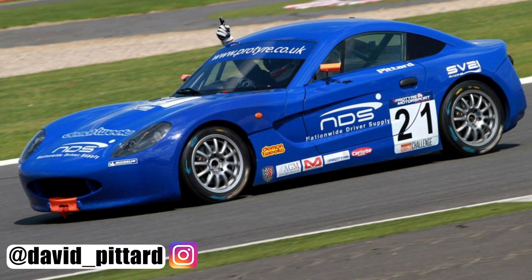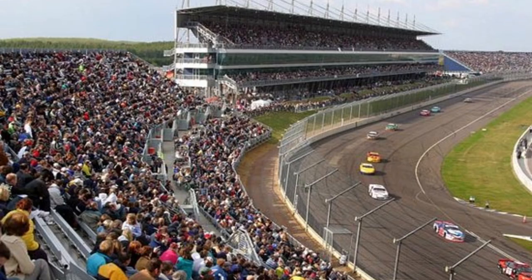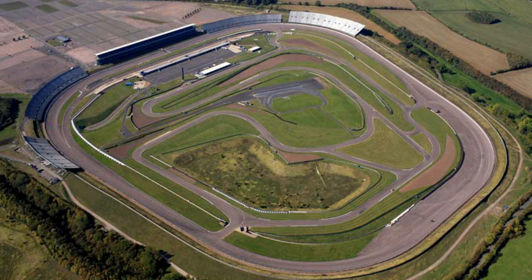Hello and welcome back to another video. My name is David Pittard and I'm going to walk you through how to go from 8th through to 3rd in half a lap in the Ginetta GT5 Challenge at Rockingham. Rockingham, the British circuit, which is now unfortunately not in use anymore, was a pretty epic venue, especially for a little car like the Ginetta GT5.